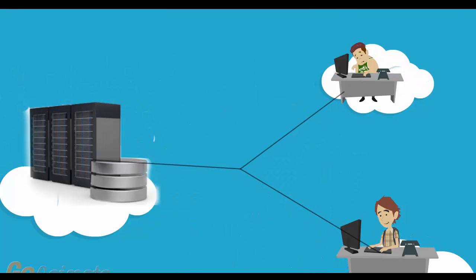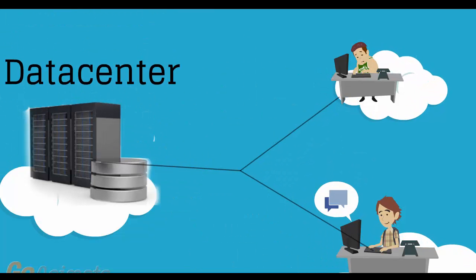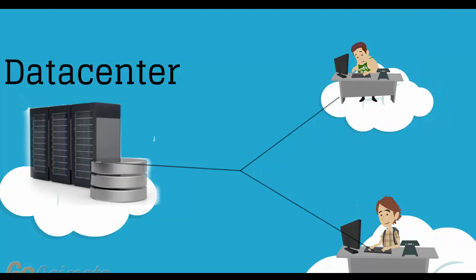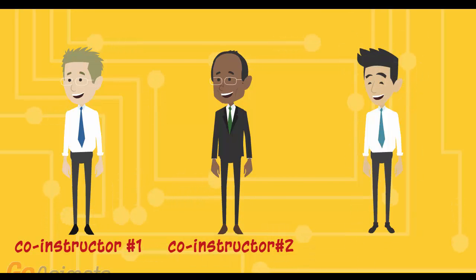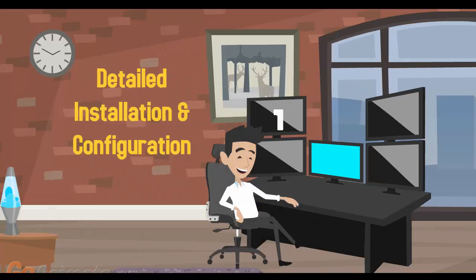Instead of screenshots, we use actual servers and real networks in a real data center. With the help of three co-instructors who are rotating each hour, we never get tired. We don't skip the details and we happily demonstrate all installation and configuration steps.